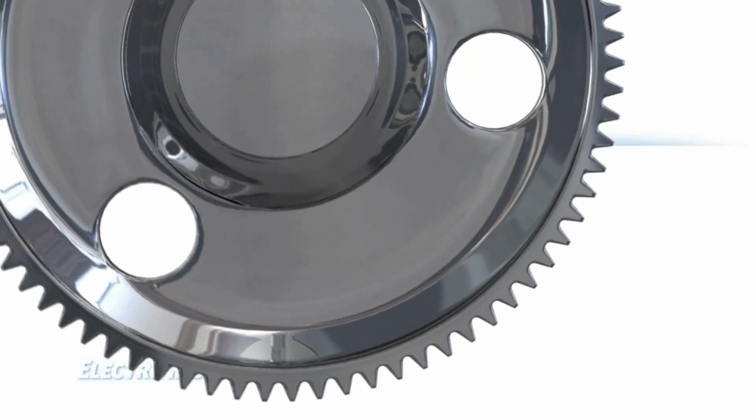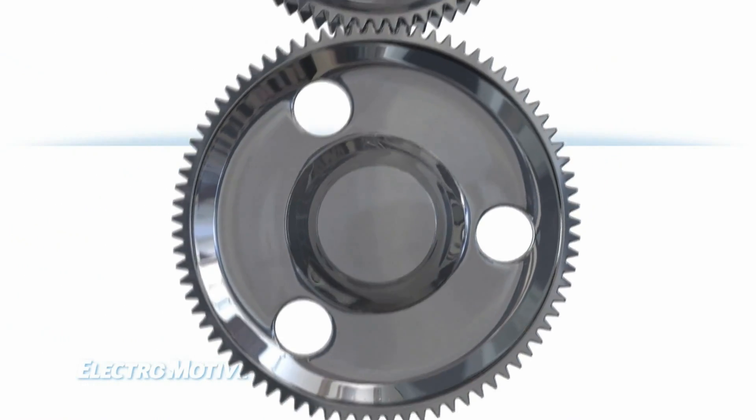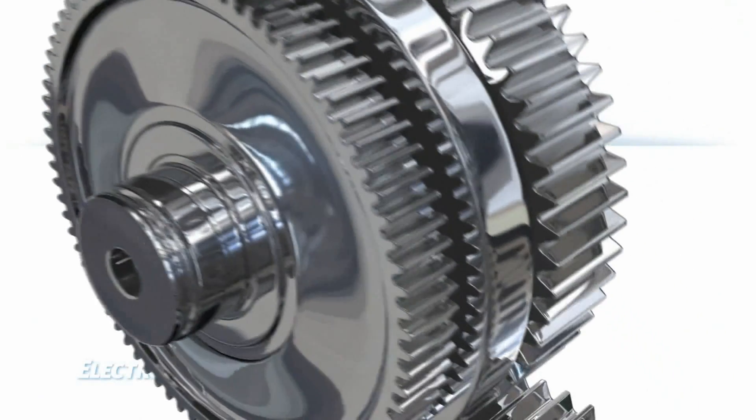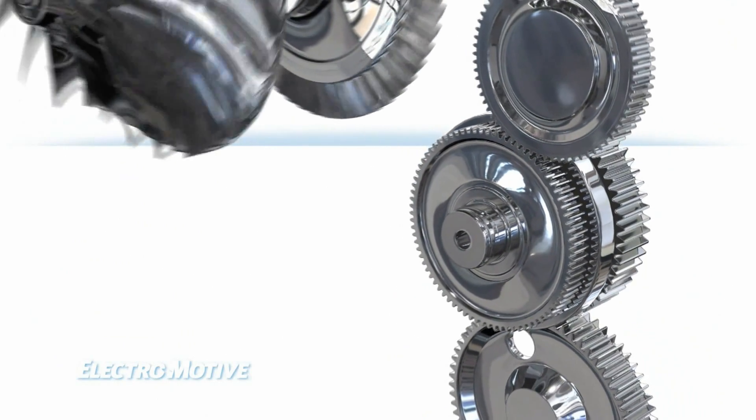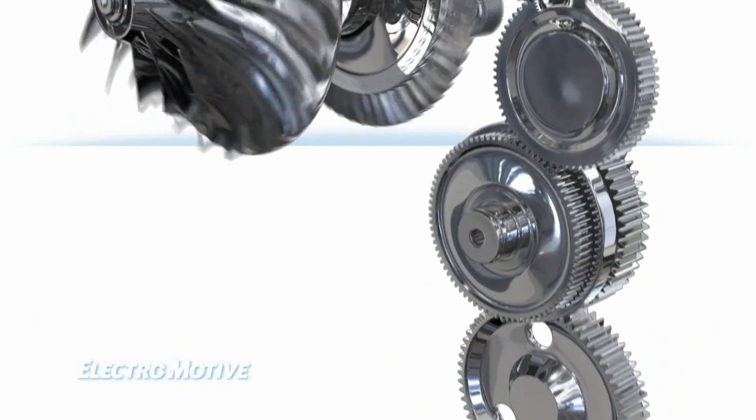By firing each cylinder once per revolution and benefiting from plentiful combustion air through our unique clutched turbocharger design, the 710 engine is unique in its ability to smoothly accept load at any engine speed, and at a rate no other medium-speed engine in the world can match.